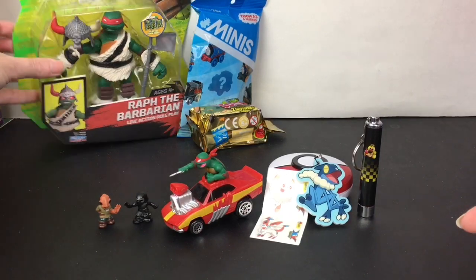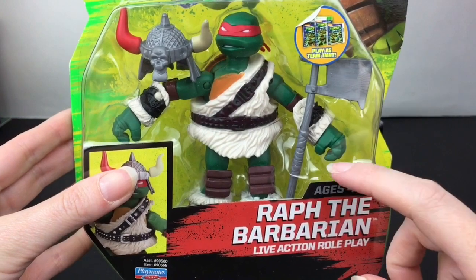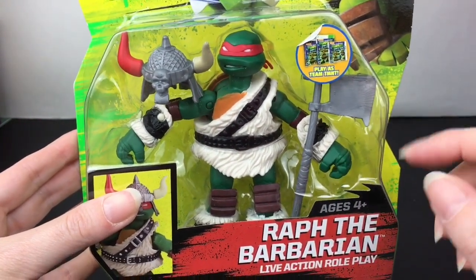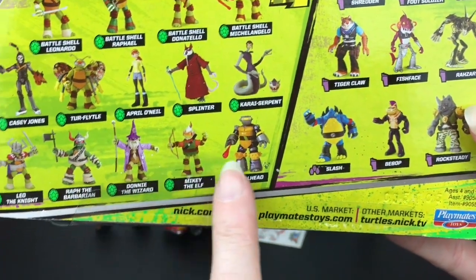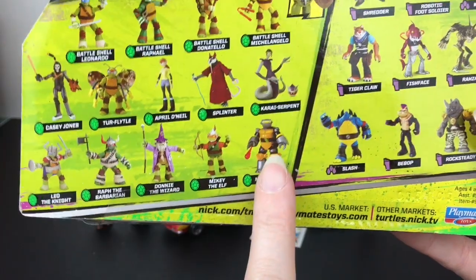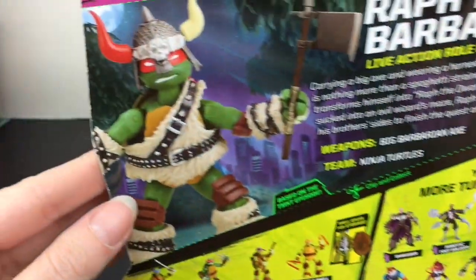Let's go back to our other Ninja Turtle item. This is from the Nickelodeon series — I love this series, not a fan of the new one. They had a live-action role play series: Donnie was a magician, I opened Leonardo the Knight, and now Raph is the Barbarian. Mikey was the Elf. I never got Metalhead, but these four are so cool. Raph the Barbarian — that makes sense!